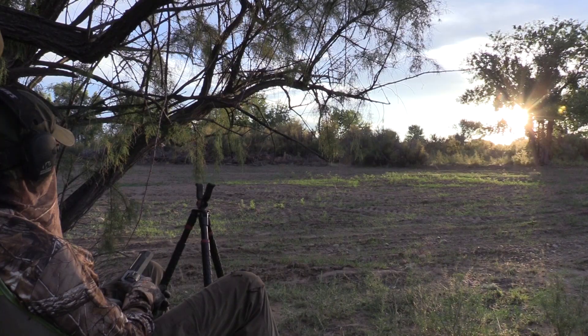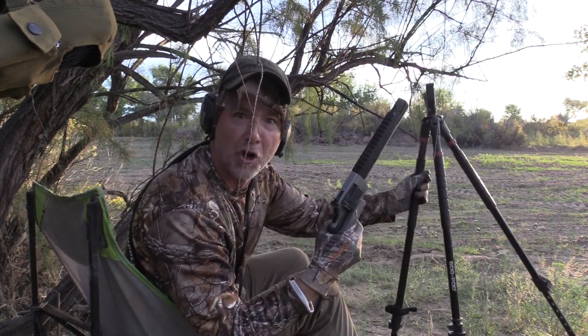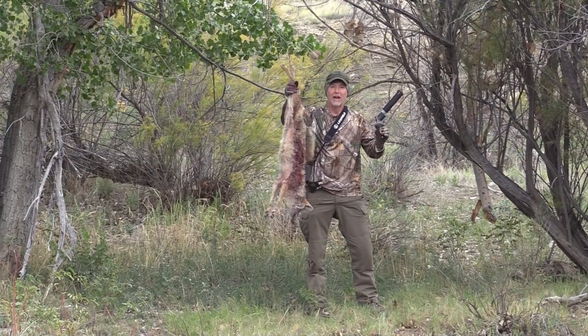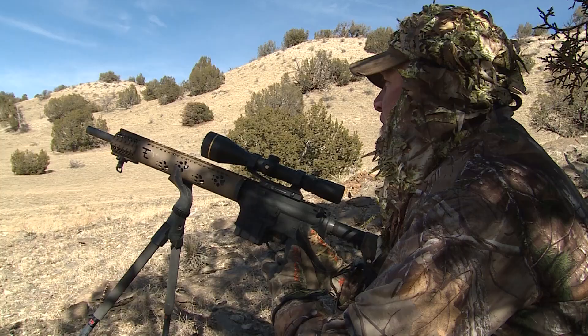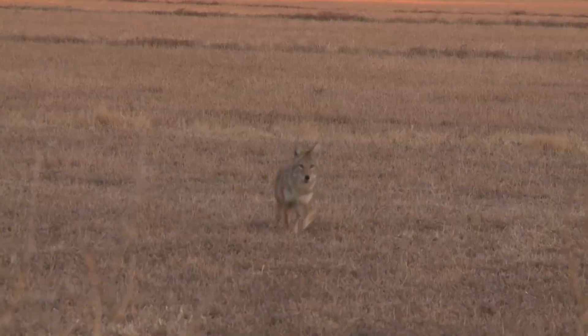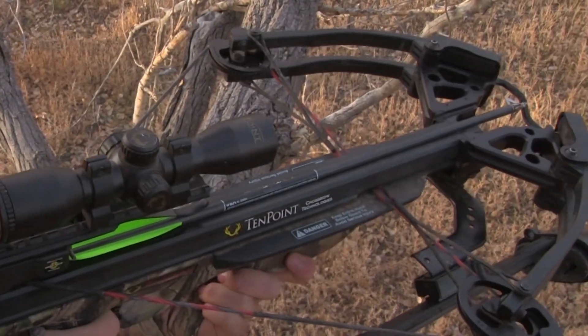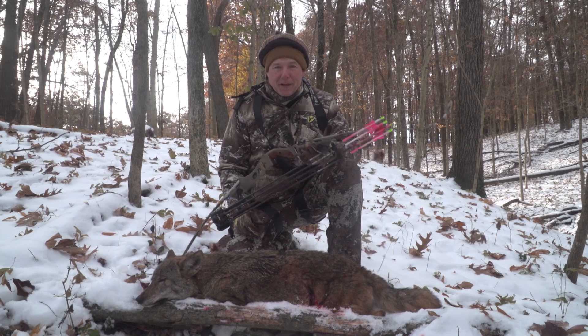I've been really fortunate to harvest coyotes with all kinds of weapons including handgun — I just smoked a coyote with a Taurus Raging Hunter 44 Magnum. Shotgun, bolt, AR — that's where a quick follow-up shot with an AR makes a difference. Air rifles, crossbow, muzzleloader, compound bow, and recurve bow — super cool to get one with my recurve.